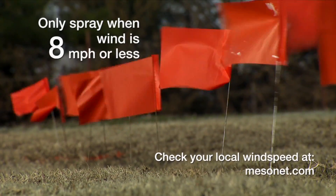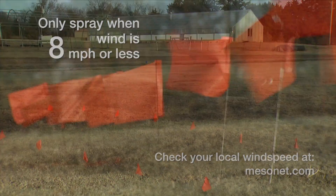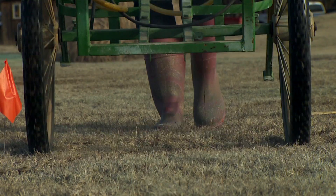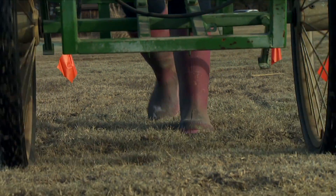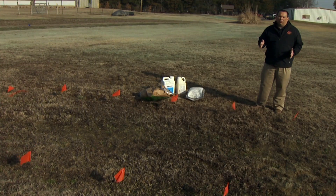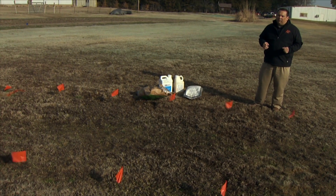We're going to spray these different products for this demonstration trial. Today it's way too windy for us to be out spraying any pesticides, so we're going to do that on another date. Then we're going to come back this summer and show you how these different products worked.